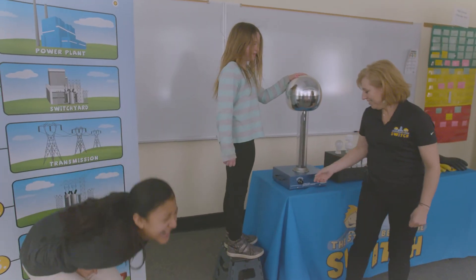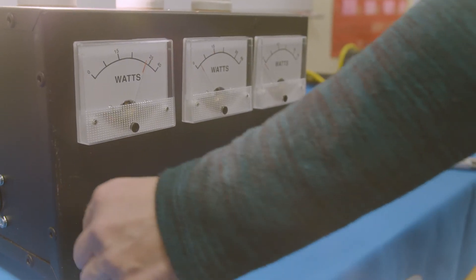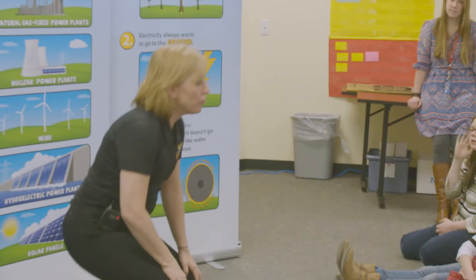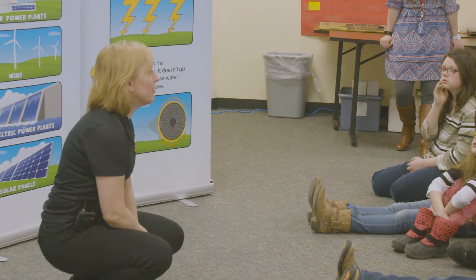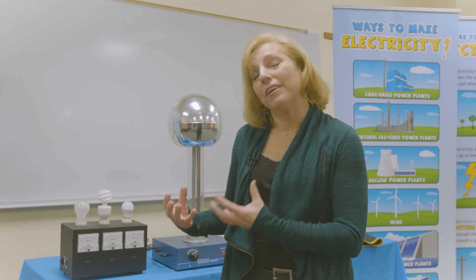To talk about efficiency and to really hit it home for the students, we have a light display box. We look at the incandescent light bulb, the older technology, and show how many watts that uses. Then we look at the CFL and compare that to the incandescent, and lastly we look at the LED bulb, which is very efficient.